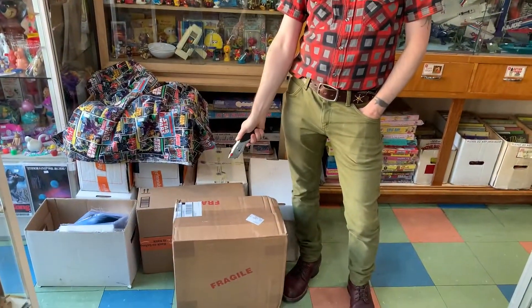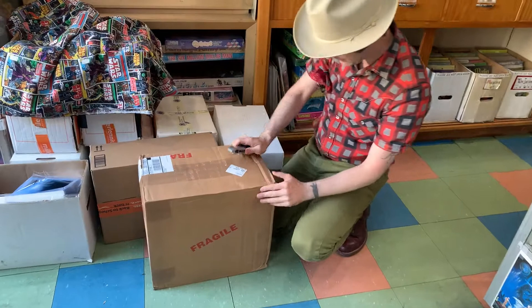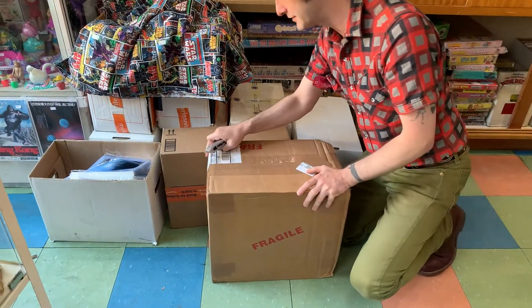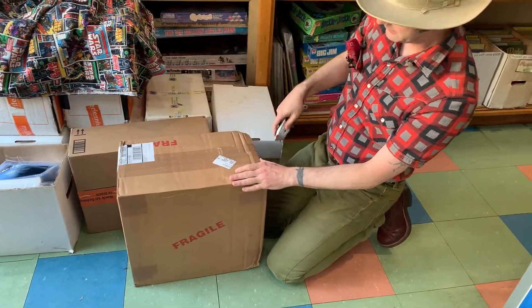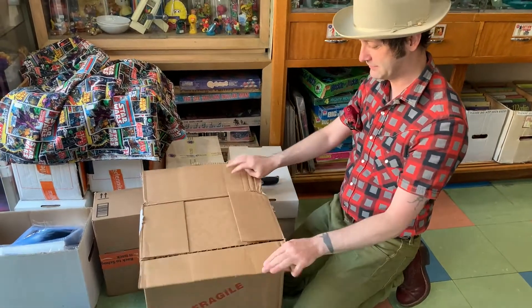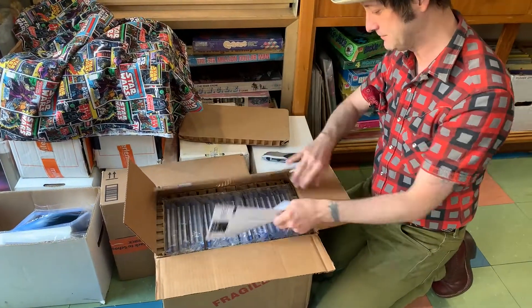Today we have a box from CGC. They have these wonderful distinctive boxes that everything always arrives safely in. You can see there's a ding on the side, but they have a pretty good cushion all around them — just a kind of void between the edge of the box and the items inside. I'm a big fan of this box design.